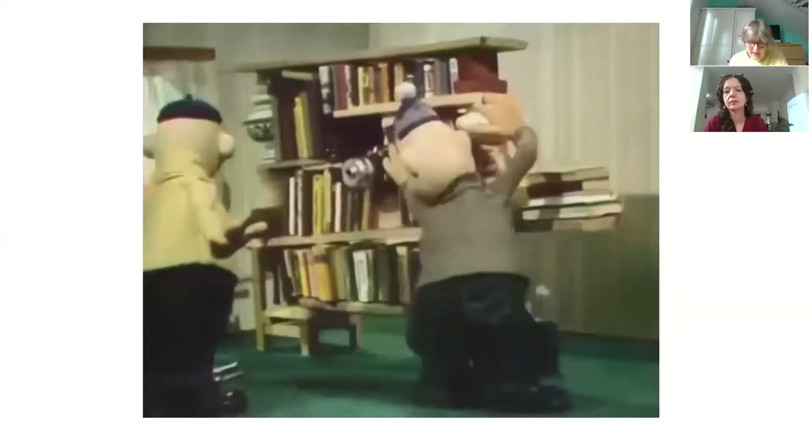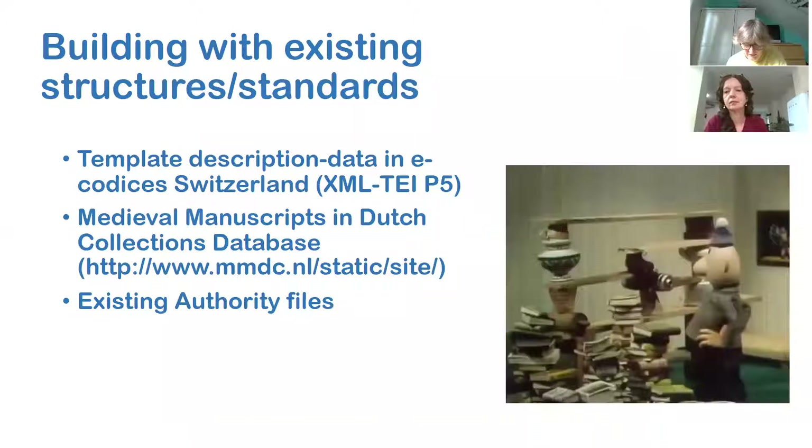Most importantly, because more and more manuscript collections now have an online presence, the research questions our field wants to address have changed. Not only the quality of the digital images themselves has become more important, but also the quality, detail and structure of the metadata. The existing database material we had was MMDC — descriptive data of medieval manuscripts in Dutch collections — coded in a library cataloguing language, MARC 21. For descriptions of manuscripts, a different, richer format has now become standard: XML TEI P5. e-codices Switzerland created a template, and Fragmentarium, the Bodleian Library and others improved and refined it.